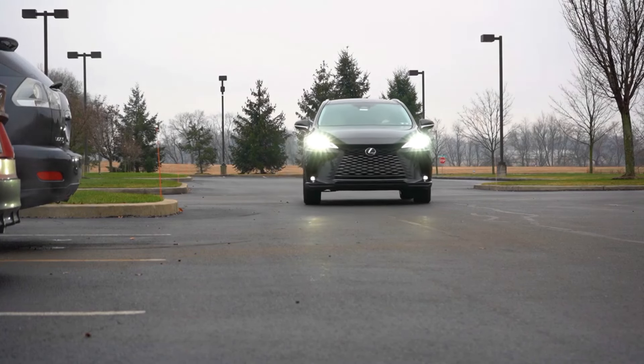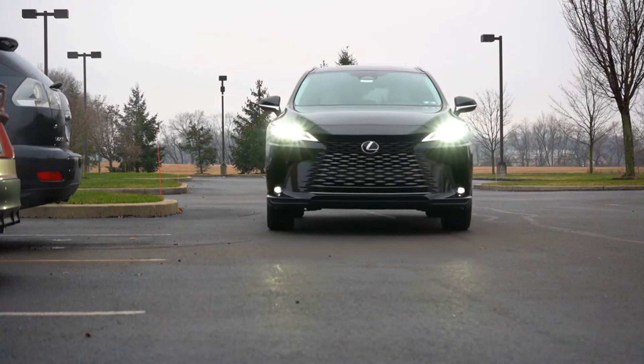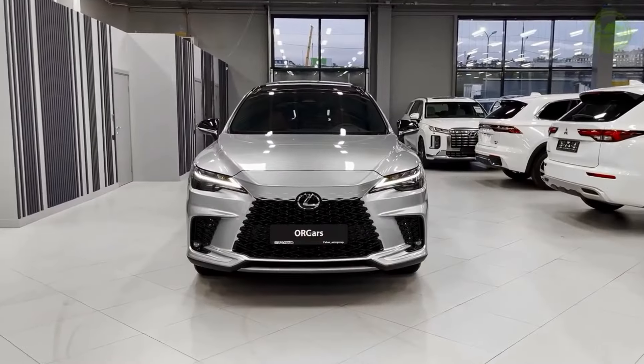Everyone loves Lexus's incredible SUVs. Our Lexus SUV today is the 2024 Lexus RX.